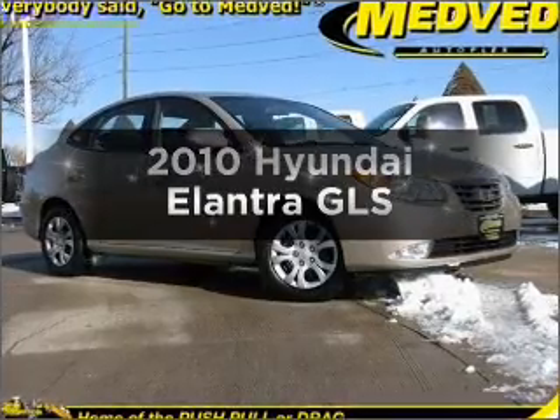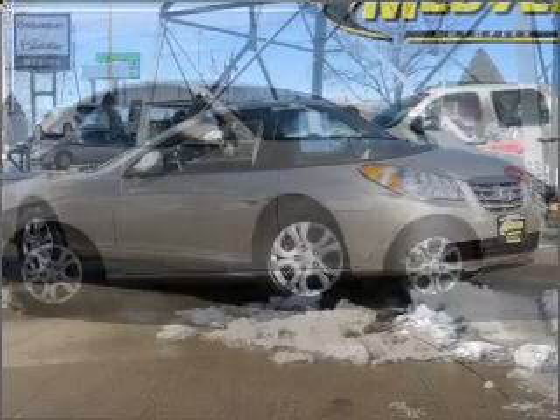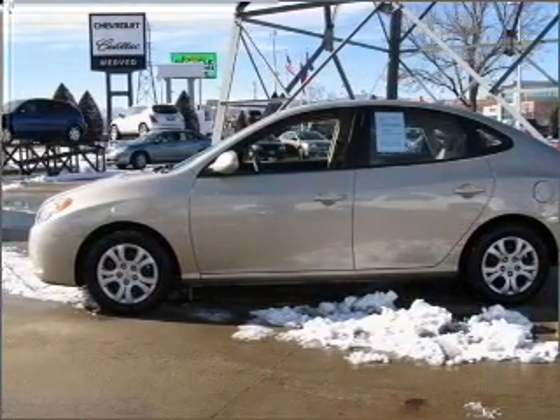Check out this 2010 Hyundai Elantra. Travel the roads in style and comfort in this great vehicle, with an efficient four-cylinder engine that responds smoothly to its automatic transmission.